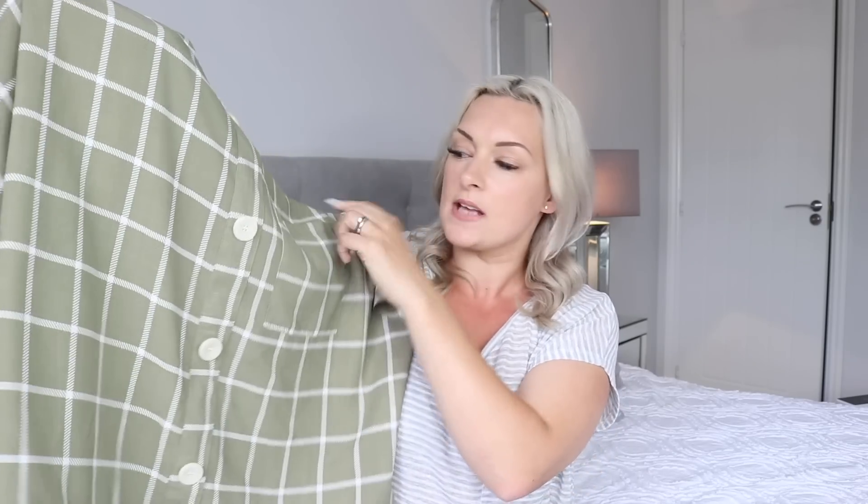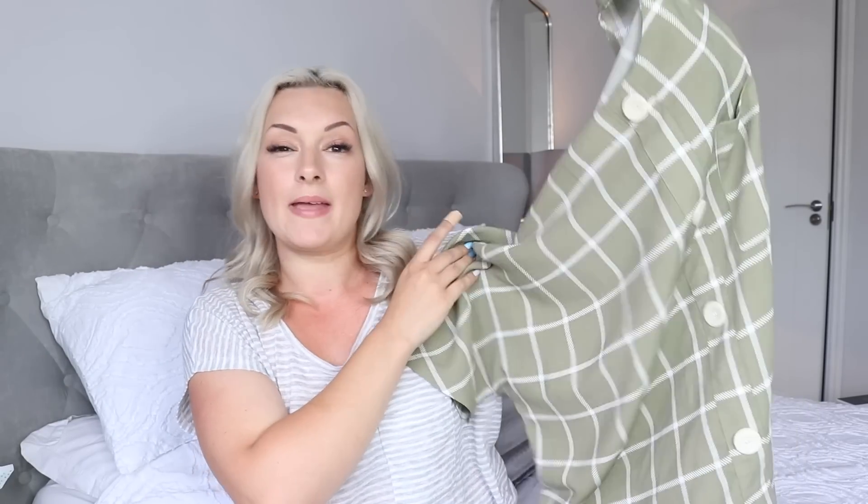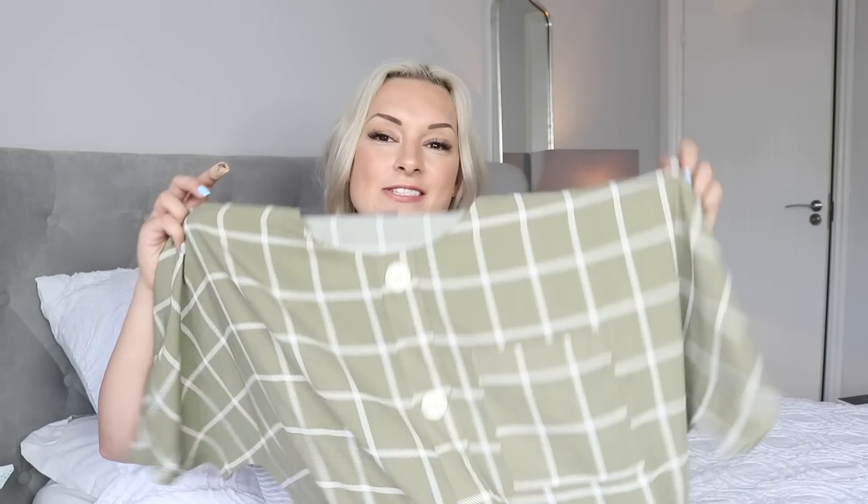I also picked up a couple more tops and this has got to be one of my favourites. It's in this gorgeous greeny khaki colour. I picked it up in a size 14 and it's got this checked pattern, a gorgeous pocket, and it's a really nice slouch fit. It's really nice, thin and loose — perfect for the summer — and I love wearing this with flip-flops and some jeans. That one was £10, which I think is really reasonable, and they had them in lots of different colours.